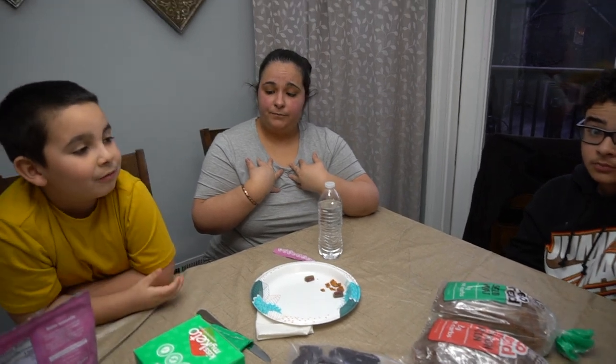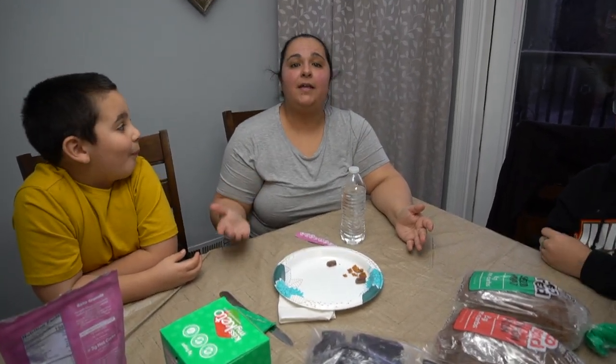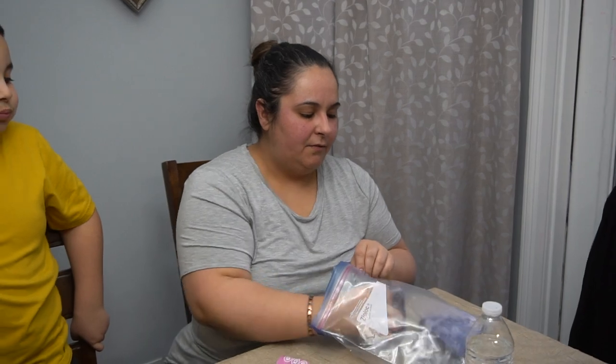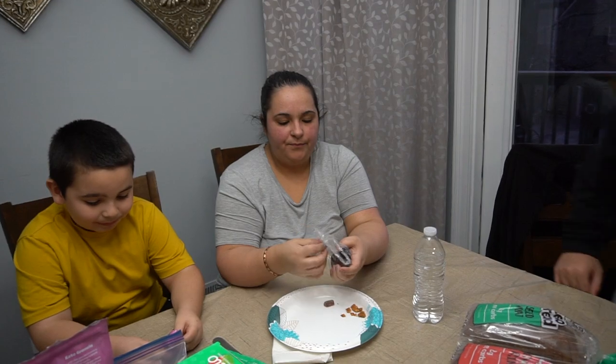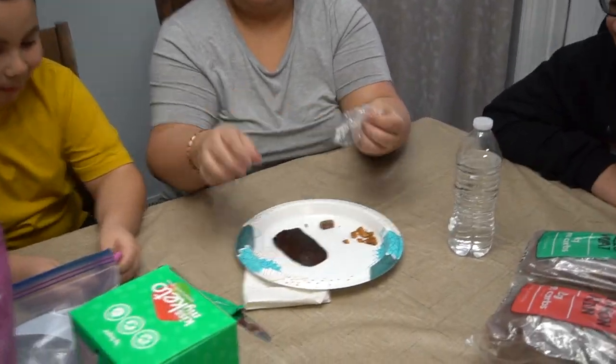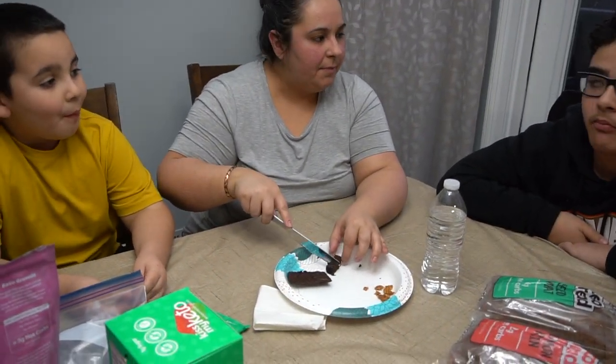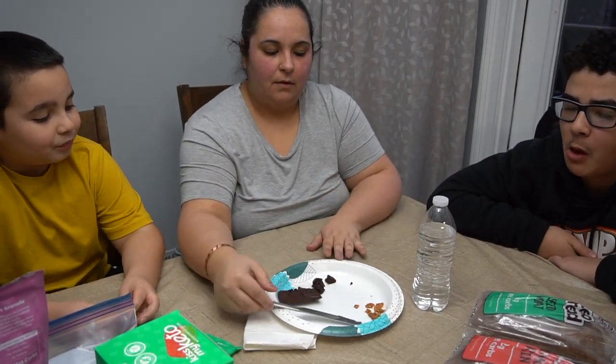So far, everything I've tried from Kiss My Keto is amazing. Now we're going to try a brownie — Elijah baked these ahead of time. He cut them up and I individually wrapped them so they don't stick to each other. All right, let's try it.